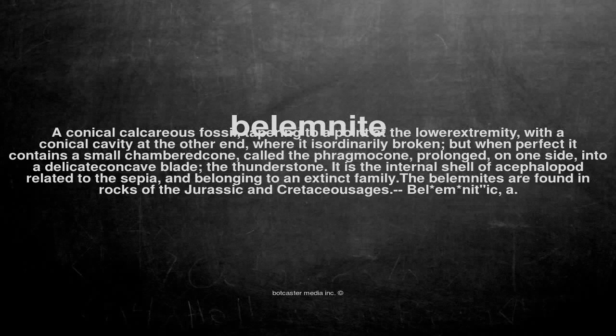BELEMNITE: A conical calcareous fossil, tapering to a point at the lower extremity, with a conical cavity at the other end, where it is ordinarily broken. But when perfect, it contains a small chambered cone called the phragmocone, prolonged on one side into a delicate concave blade — the thunderstone.